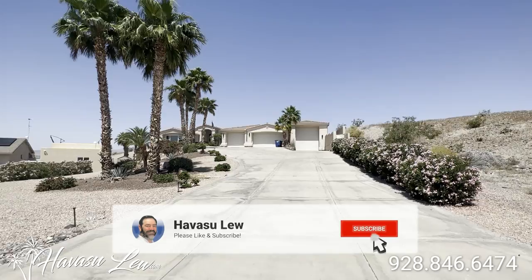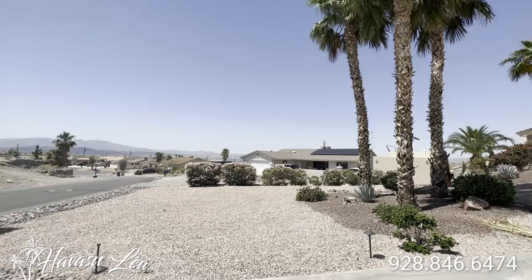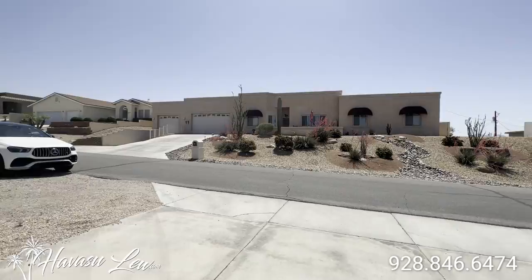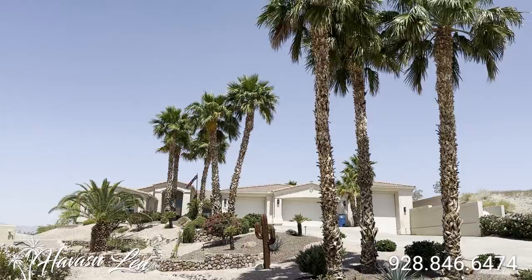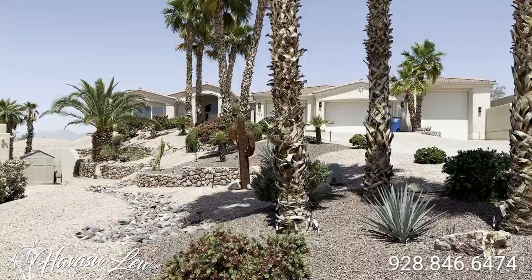Alright guys, we're out here at 635 Lookout Lane. This was just listed three days ago for 1.4 million. Sits in a nice north-central cul-de-sac location, on over a half acre at a 23,653 square foot lot, with a vacant lot next door. Got some real nice stonework and landscaping in the front yard. Let's go in and check it out.